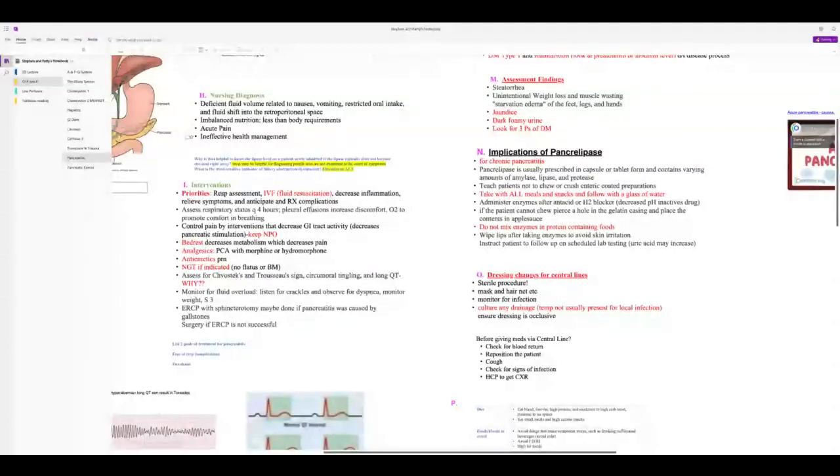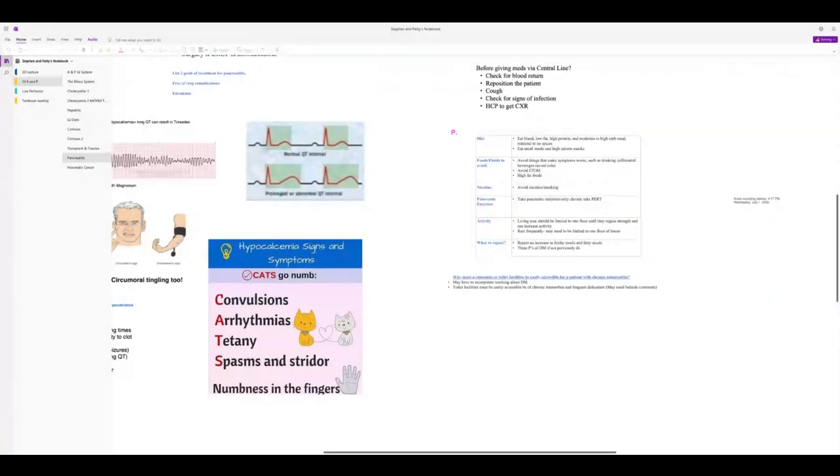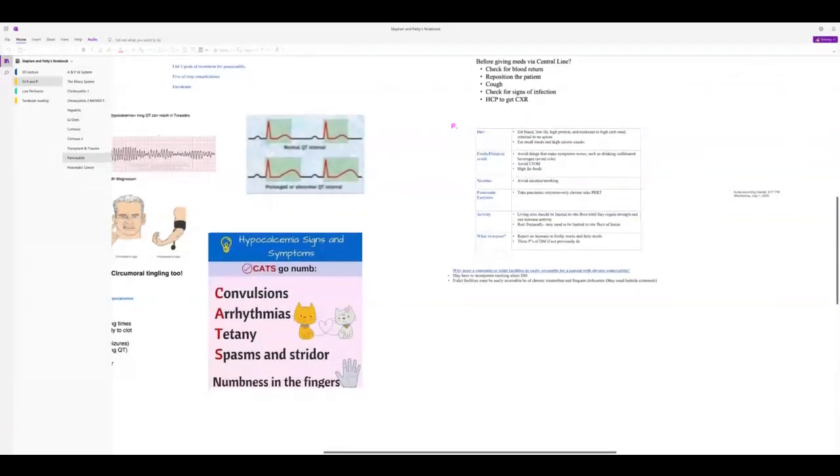Diet for pancreatitis: bland, low-fat, can be high protein. Avoid caffeine (cola, tea, coffee), alcohol, and high-fat foods. Pancreatic enzymes are only for chronic pancreatitis — don't confuse. Patients going home will be very weak — they need to be on one floor; if chronic pancreatitis, a room near a bathroom. Avoid stairs as increased metabolism can trigger an exacerbation.